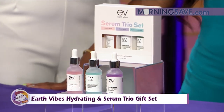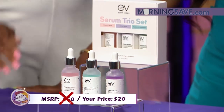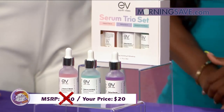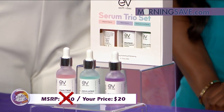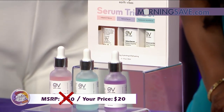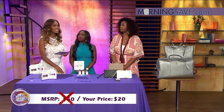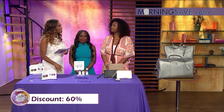This will typically cost you as much as $50. But with Sister Circle Savings, you're only paying $20. And honestly, if you go to a dermatologist, they sell these kinds of serums in-house for hundreds of dollars. It's a 60% off discount from our friends at MorningSave.com.